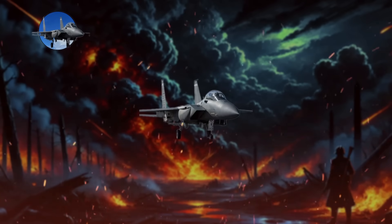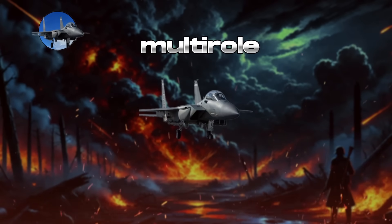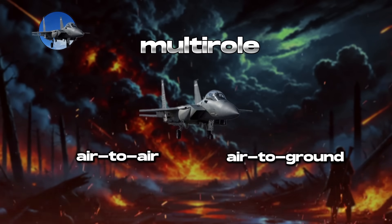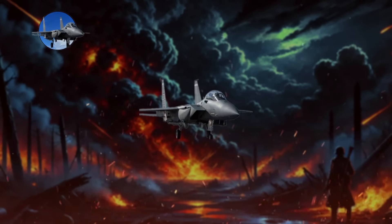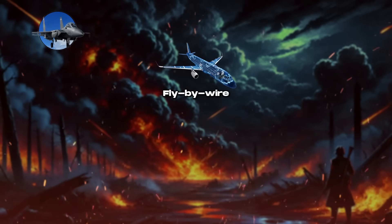Fourth-generation jet fighters, debuting in the mid-1970s, are the longest-standing class in military aviation. These versatile aircraft are primarily multi-role, allowing them to switch seamlessly between air-to-air and air-to-ground missions, blurring the lines between air defense and ground attack. Key features include fly-by-wire control systems, which enhance maneuverability at the cost of aerodynamic stability, enabling complex aerial maneuvers.